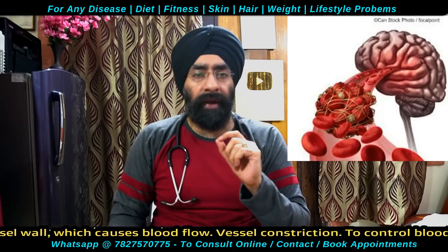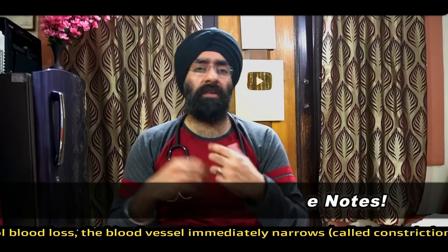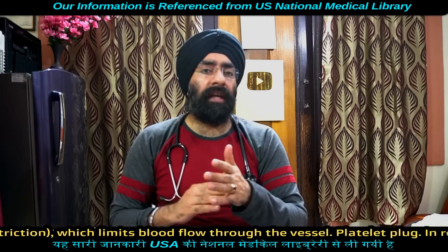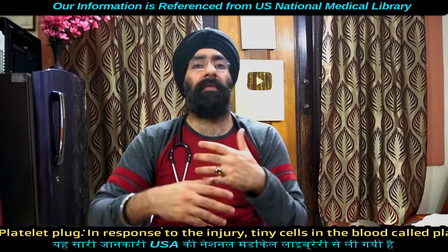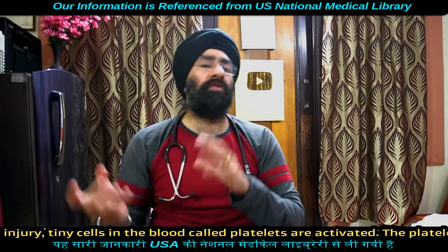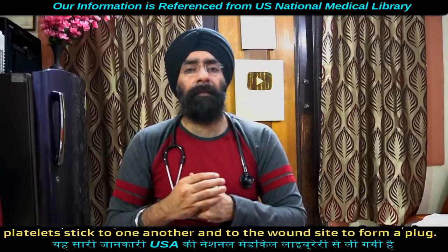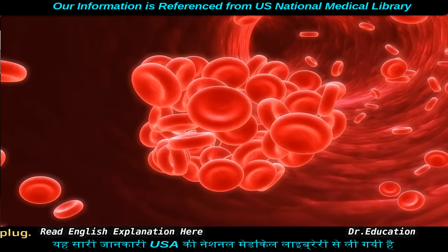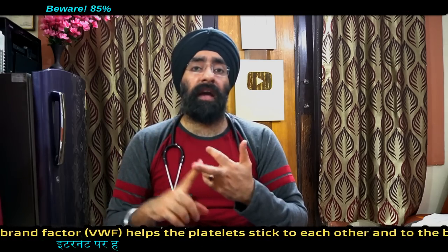Remember this small point: if the clot level is very low, then bleeding will occur even with small injuries. So this is the control mechanism — the body controls clotting, dissolves the clot, and stimulates the clot temporarily when needed.